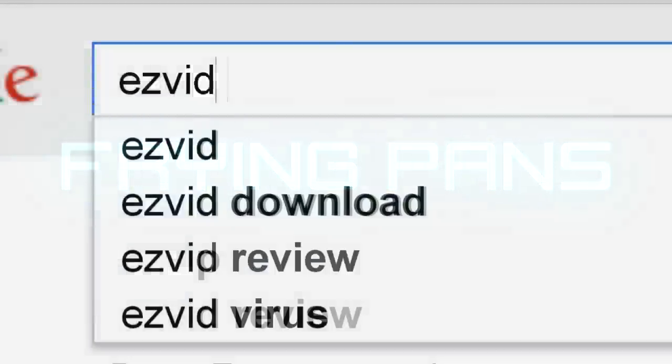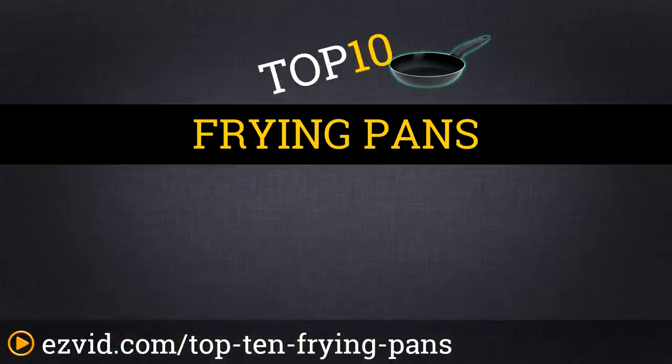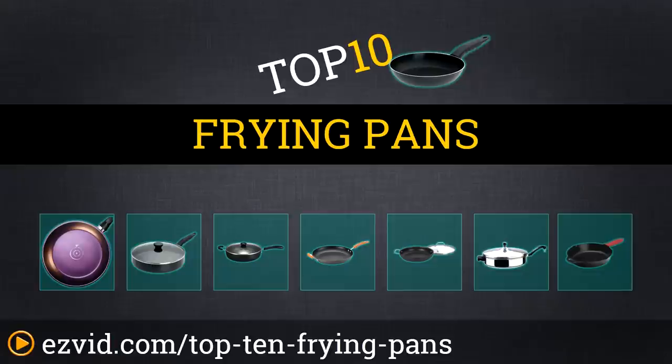The top 10 frying pans. Search EasyVid before you buy. We've done the research and ranked the top 10 frying pans by features, quality, and affordability. Let's get started with the list.